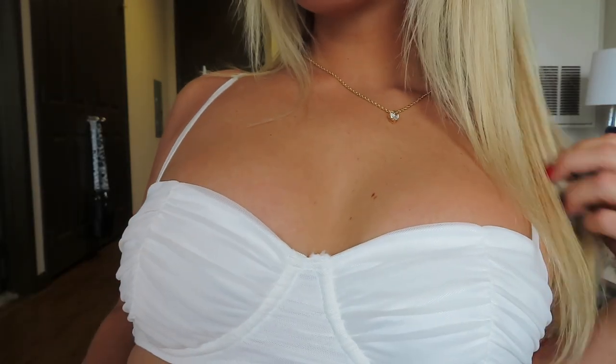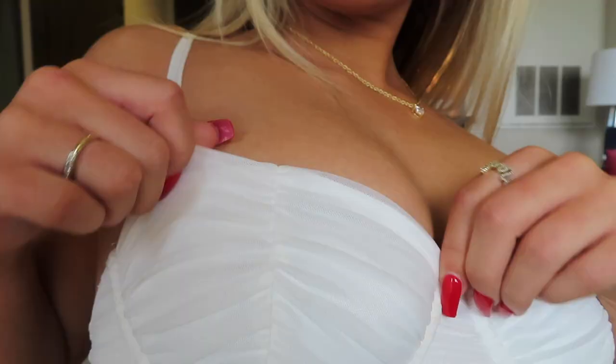Next, I got this white bralette. I don't own anything like this so I wanted to step out of my comfort zone. The material is super soft and it really holds everything together, which I love. I'm so excited to pair these with some fun pants and just style them in so many different ways.